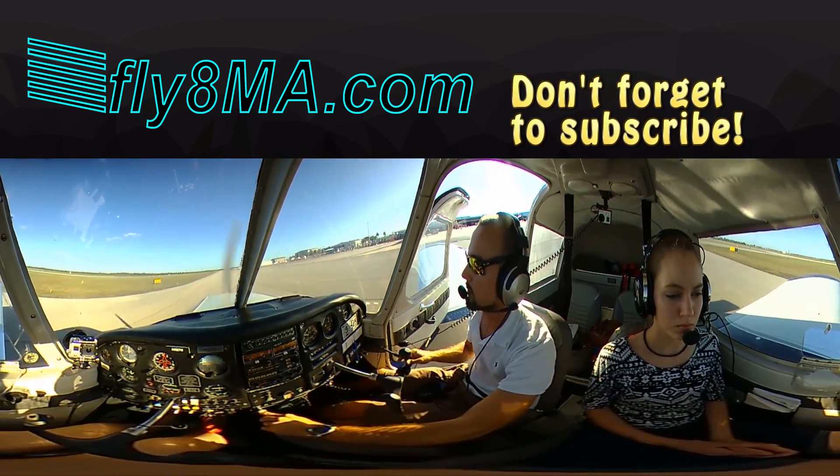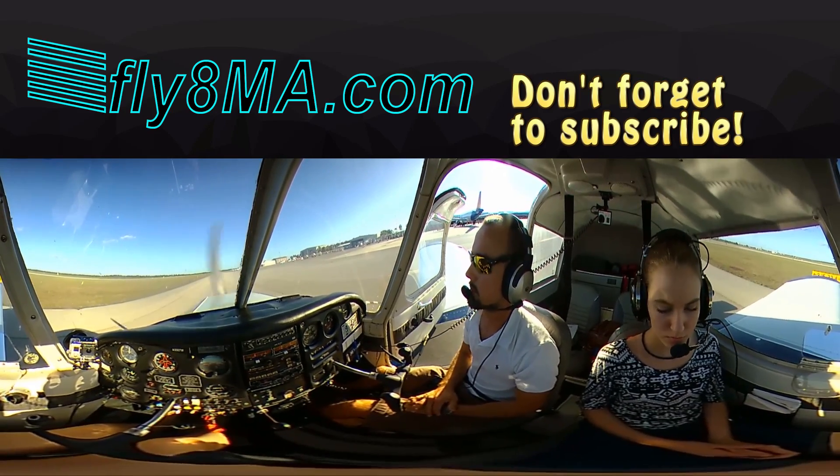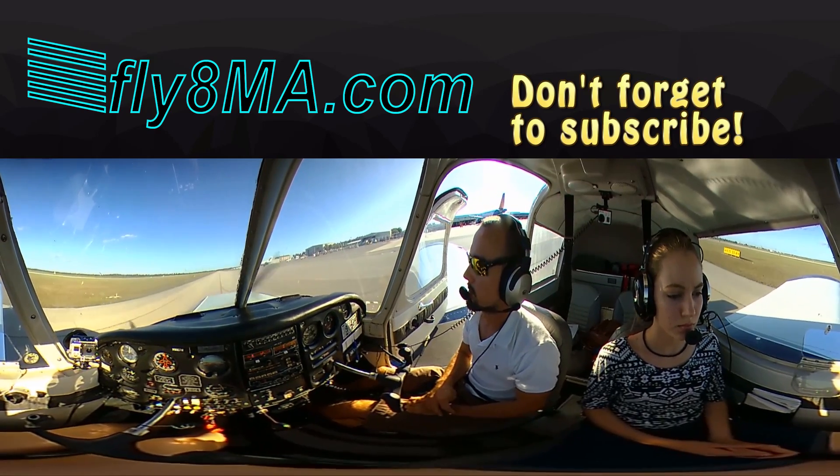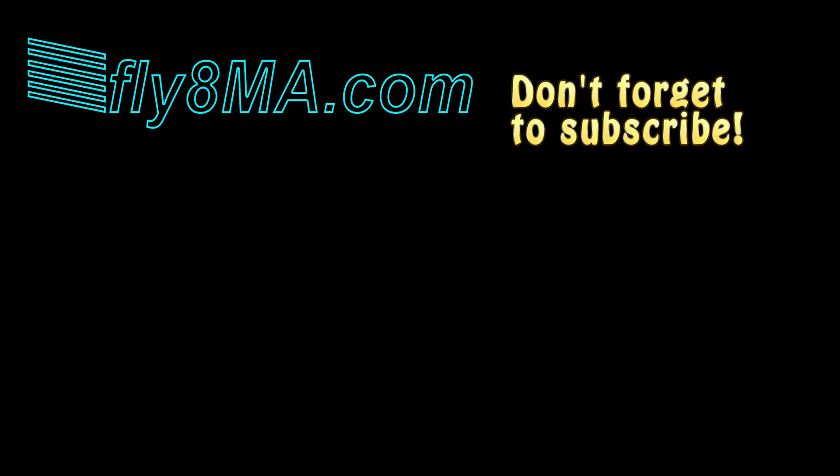Thanks for watching, guys. If you have any questions, leave them in the comments below and we'll get back to you as soon as we can. Give us a thumbs up and subscribe to keep up to date with our latest videos. Remember: fly every day, and if you can't, then fly at Fly8MikeAlpha.com. See you all next time.